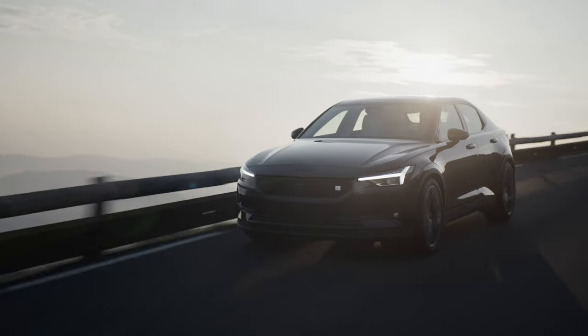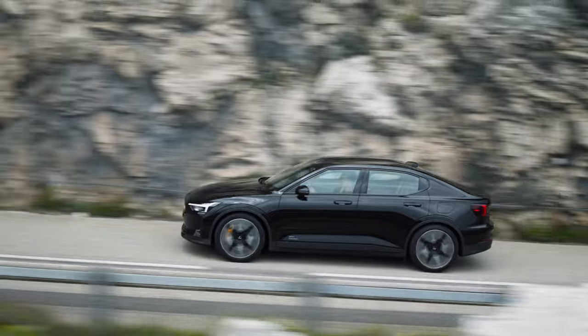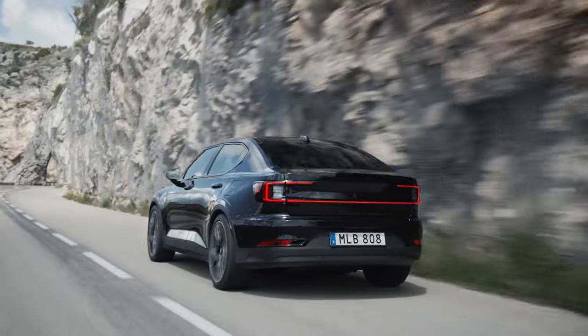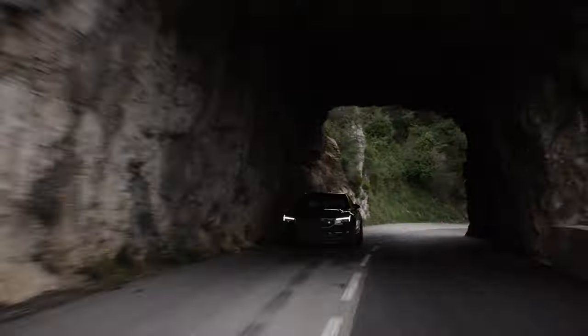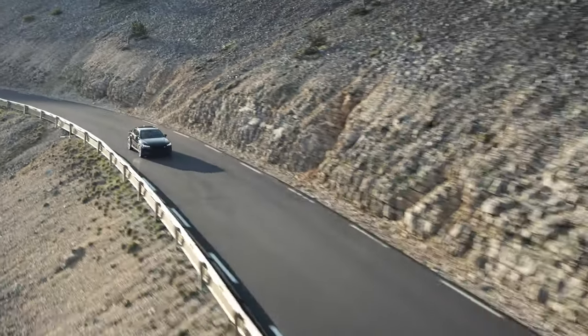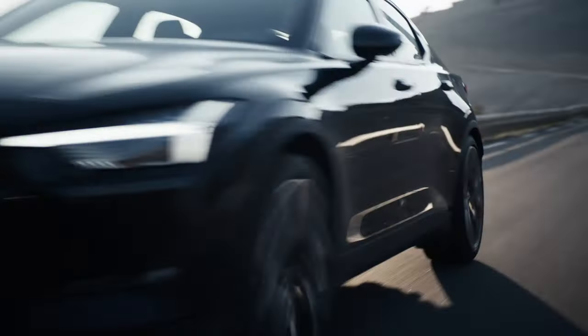Welcome back to the channel. Today we're taking a deep dive into the Polestar 2. With its minimalist design, sustainable sense of luxury, and performance that packs a punch, it's no wonder why some five years after introduction, the Polestar 2 remains a popular choice for EV buyers. But does the new facelift for 2024 do enough to keep the Polestar 2 relevant for another four years? Let's dig in bolt by bolt.